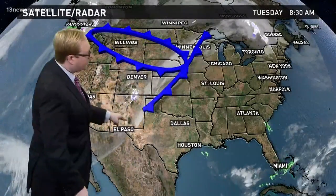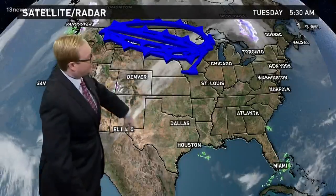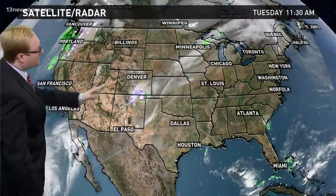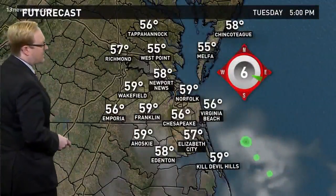And out towards the west, you'll notice a couple lines of showers. This is one front right through here, and there's a second one that's back over areas of the west coast of the United States. As these two fronts work their way eastward, we'll see those temperatures dropping over the next few days.